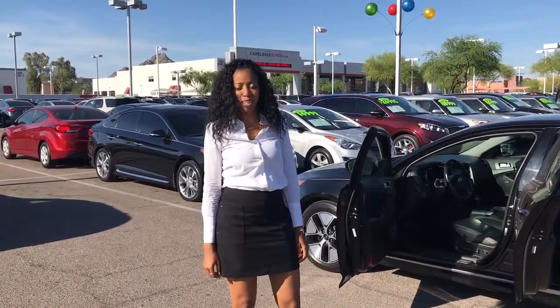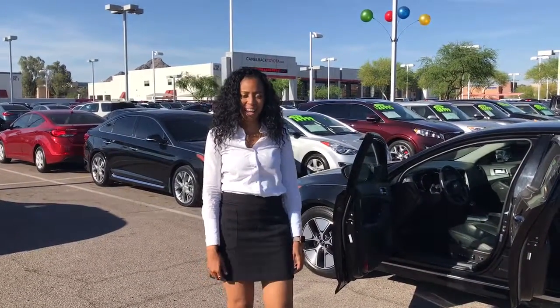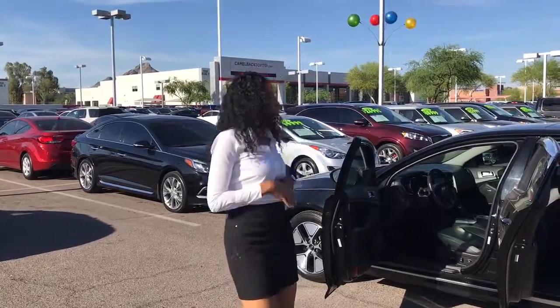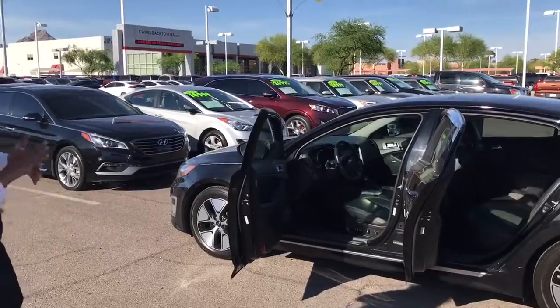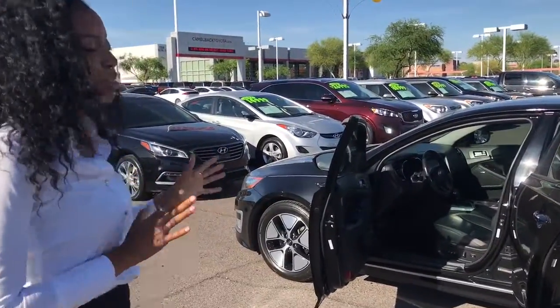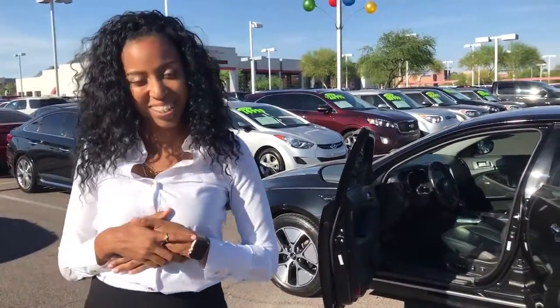Hi, my name is Ariel and I'm the internet director here at Camelback Kia. I did see that you were interested in this 2013 Kia Optima Hybrid, so we pulled it up and opened everything up for you so you can see all of the cool features that it has to offer. So let's take a look.